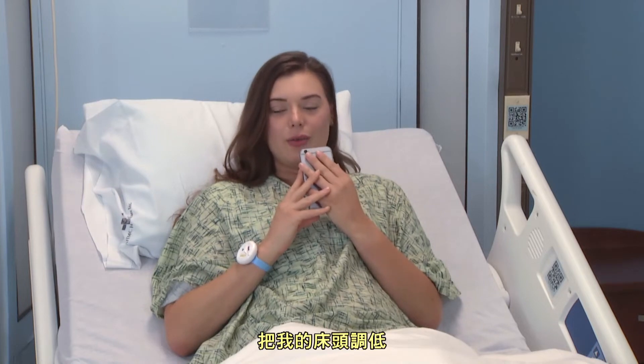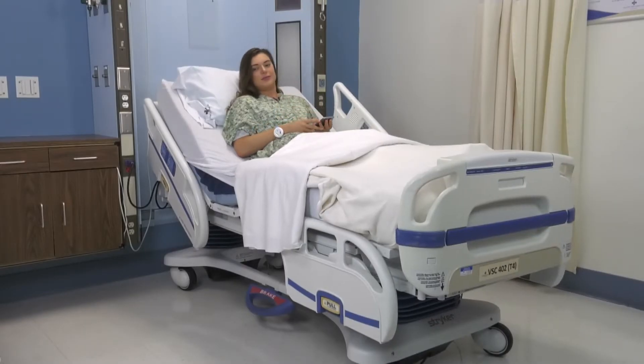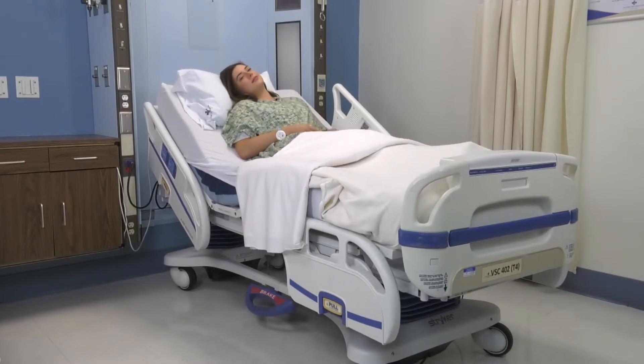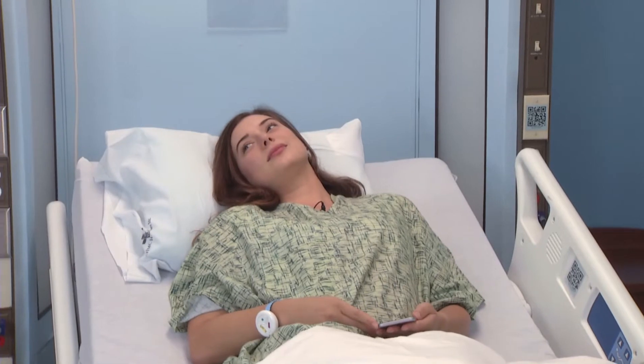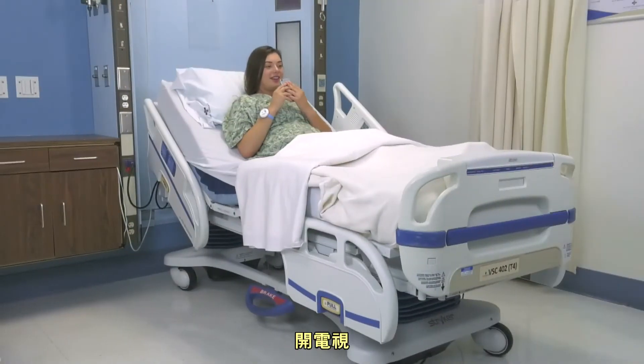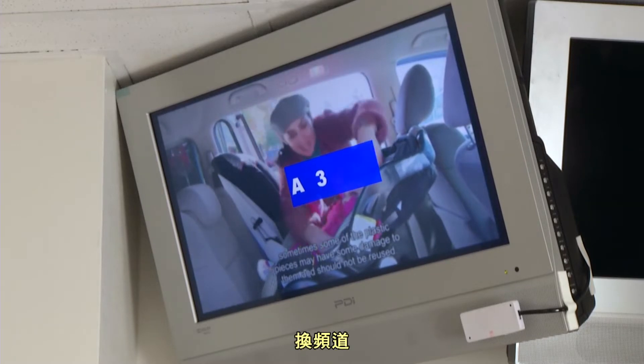Lower my head all the way. Turn the TV on. Change the channel up.